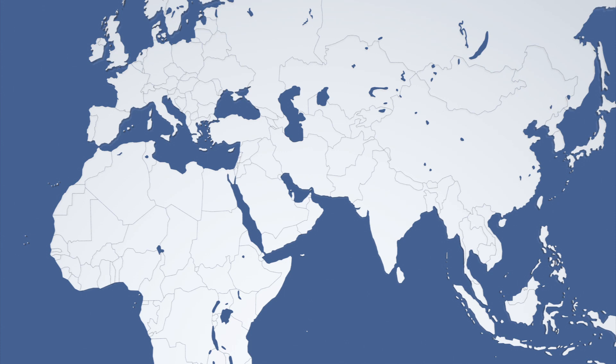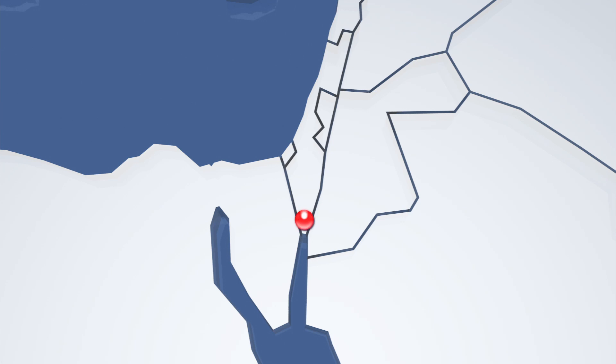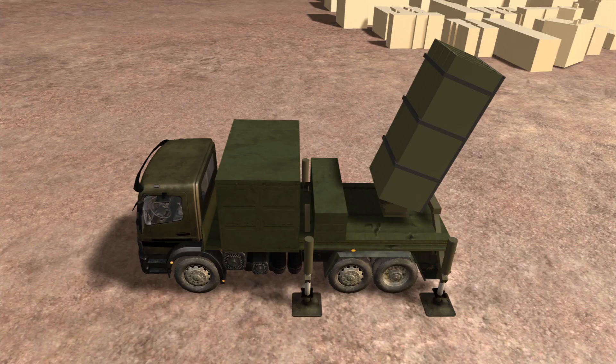The Al-Qaeda-linked Mujahideen Shura Council said it fired the rocket at Eilat, which was packed with tourists, in retaliation for the killing of four guerrillas by an Israeli drone in Sinai on Friday.